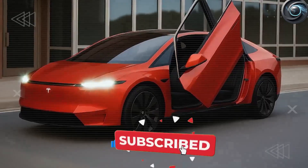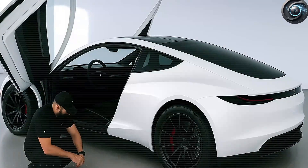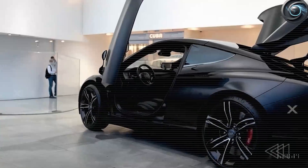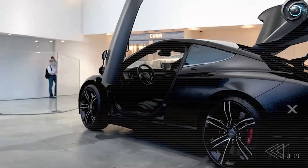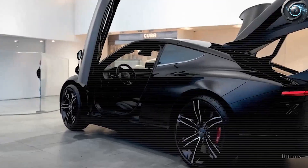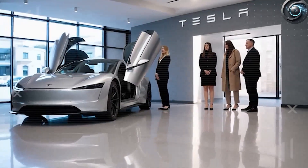Imagine this: you've just returned from the grocery store, arms full of bags. You walk up to your Model 2, tap a button, and the doors glide silently upward, giving you a wide, obstruction-free opening. You step inside without having to angle yourself sideways or risk hitting the vehicle next to you. The experience feels futuristic and premium — but it's happening in a car priced under $21,000.